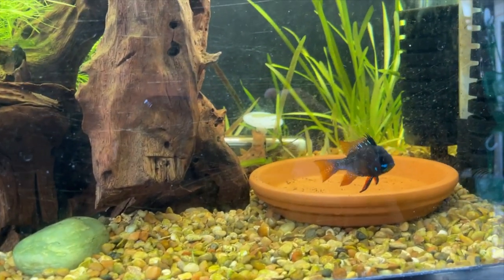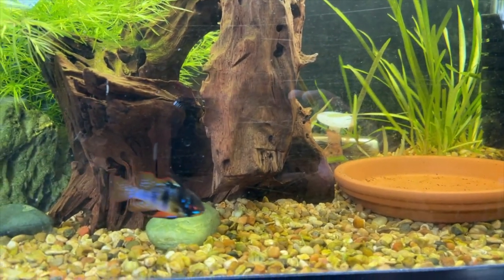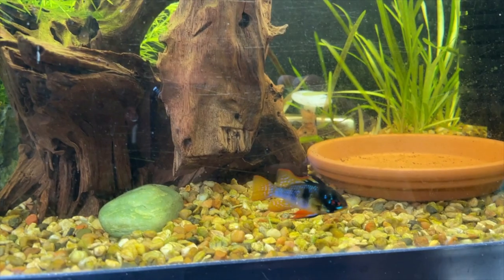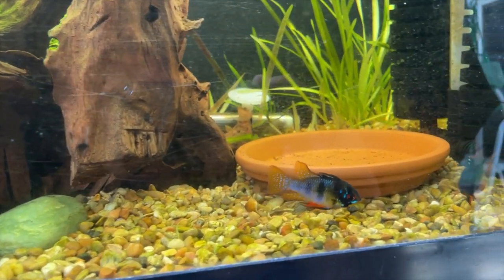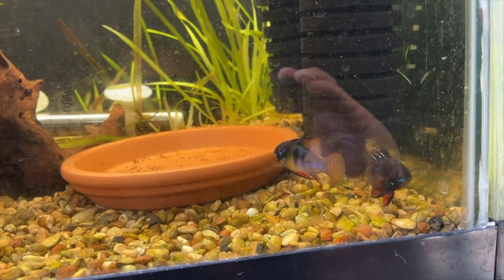One thing that I learned was tap water just doesn't cut it for spawning these. What I did was try to keep the TDS between 80 and 100, and when I did that they spawned pretty much just a few days after that.